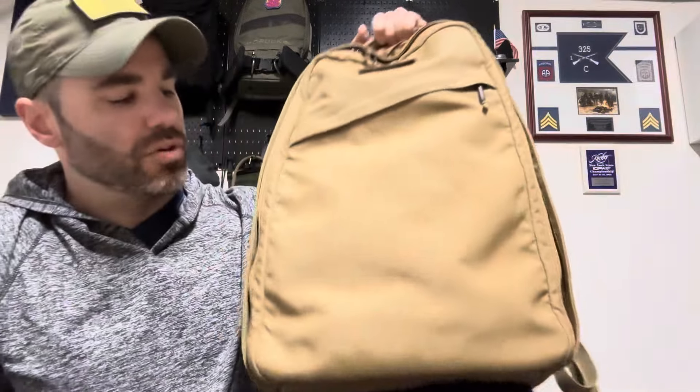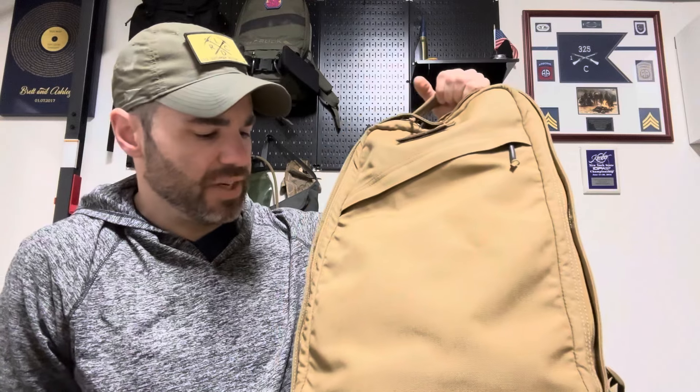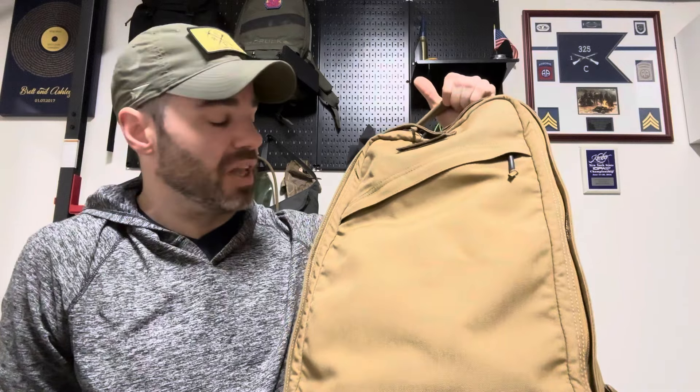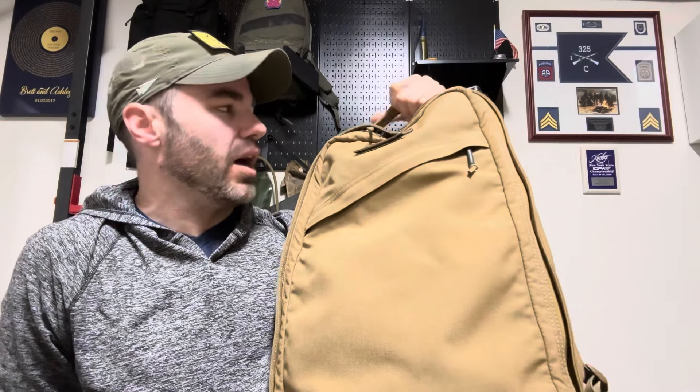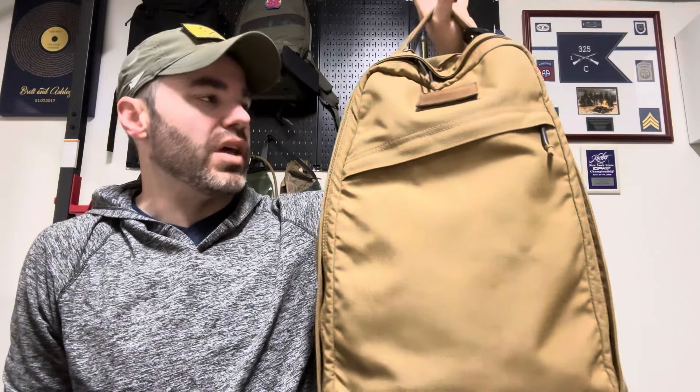This bag was purchased new from Huckberry during a time where GORUCK had really stopped coming out to my area. They were starting to come back now, but a couple hours of travel required. At that time I had slimmed down the collection of bags, and what I was looking for was one kind of do-all piece that could do travel, light rucking or going around with the dog, work — whatever kind of came up on demand.